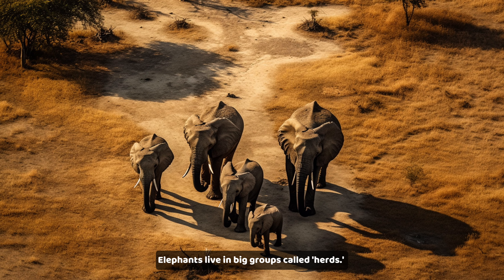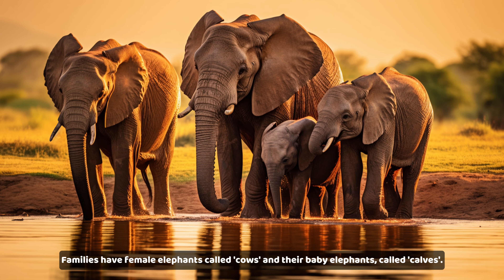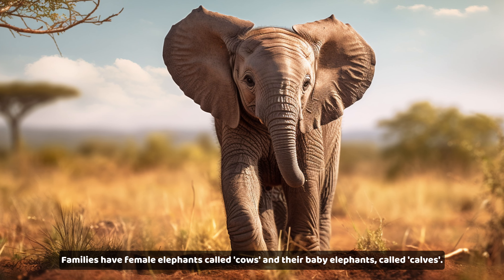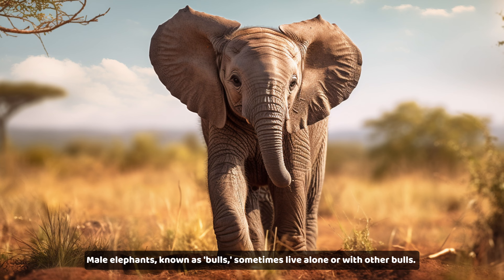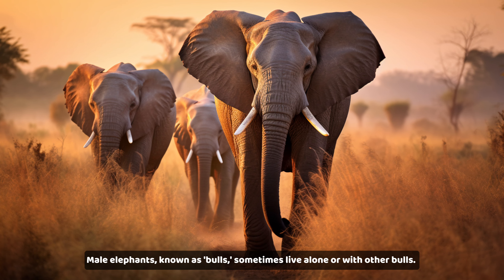Elephants live in big groups called herds. Families have female elephants called cows and their baby elephants called calves. Male elephants, known as bulls, sometimes live alone or with other bulls.